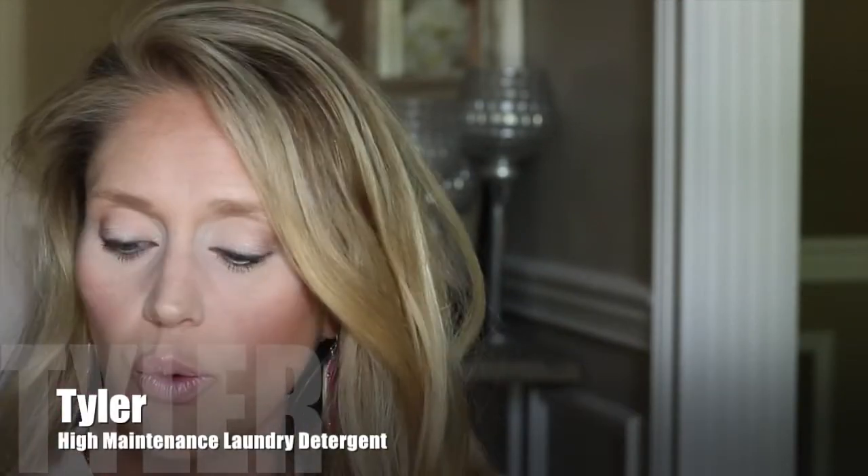One more product I have to mention because I cannot live without it — and I know it's not exciting — is a laundry detergent. It's a little pricey but amazing if you want your sheets, towels, and linens to smell incredible and last. It's by the Tyler Candle Company — the Glamorous Wash. Everyone talks about the Diva scent but I hated it. I love the High Maintenance scent. You can get it on Amazon.